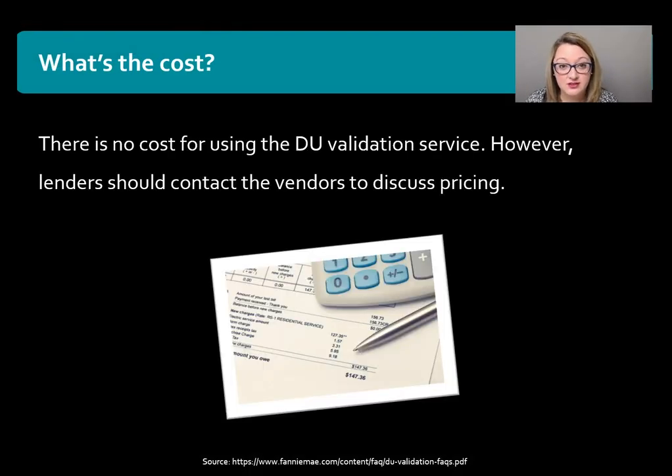So what's the cost? There is actually no cost to the lender from DU to use the validation service. However, the lender should contact any vendors that they're using to discuss any pricing for obtaining the verification from the actual vendor, but there's no cost from Fannie Mae or DU.